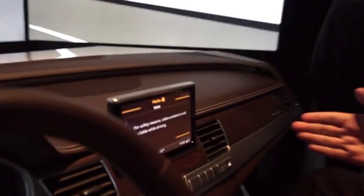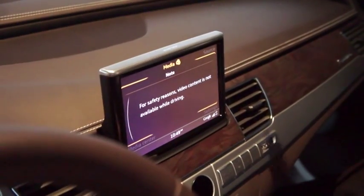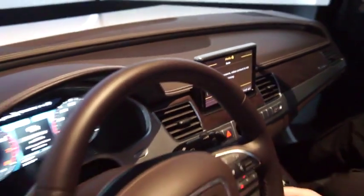As you can see here, for safety reasons the piloted system is not available when the road is free. Just follow the dense traffic which is coming.